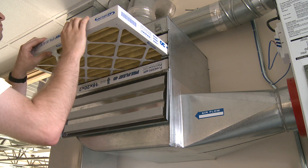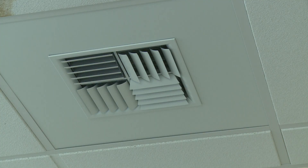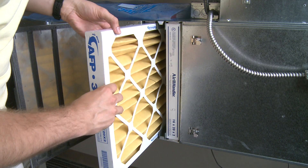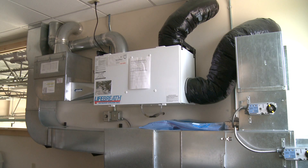Each has occupancy sensing technology, which measures CO2 levels and humidity levels. They contain override controls in the bathrooms for additional ventilation. They run on low based on occupancy and run on high when relative humidity or CO2 levels become excessive.